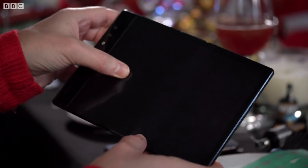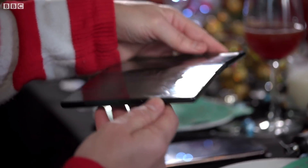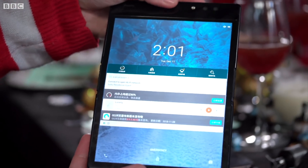I got the chance to use the world's first flexible smartphone. It folds out into a tablet as well, and that's the secret of it. It's called the FlexPi, and it's been five years in production from a company called Royale.